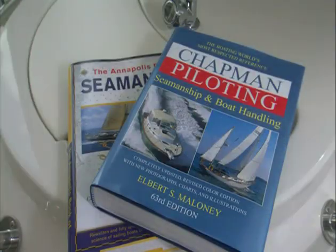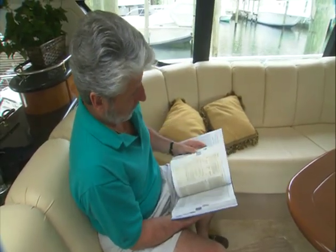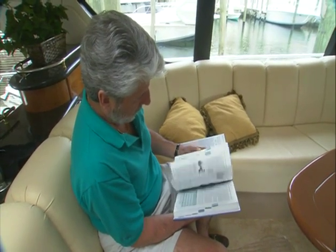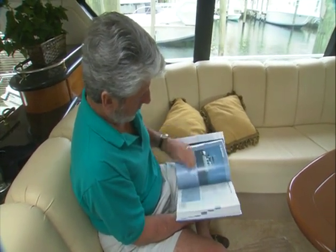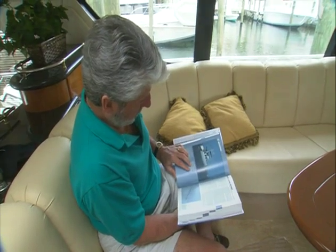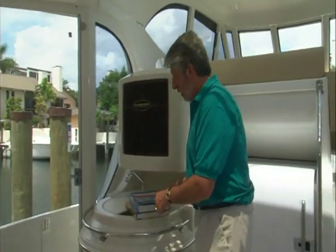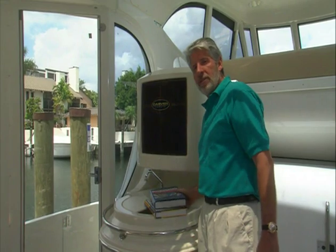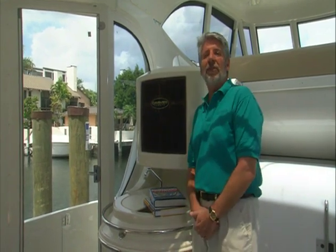We also recommend reading other boating-related literature, such as Chapman Piloting. Keep these onboard and frequently refer to them when questions arise. We also advise that you complete a U.S. Coast Guard auxiliary-sponsored safe boating course. So remember: review this program, read your manual, read Chapman, complete a safe boating course, and become a student of the sea.